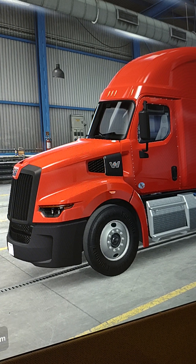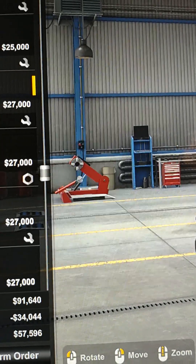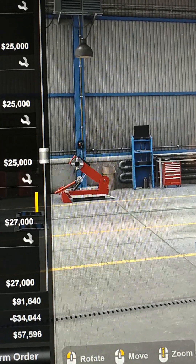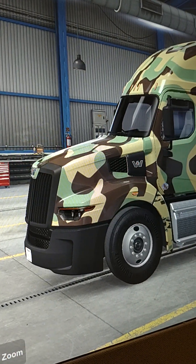Black, like the rest of my trucks. And I saw camouflage. They actually look nice.